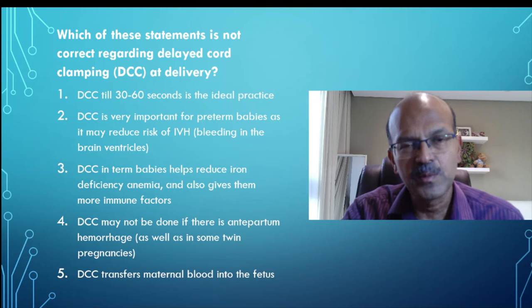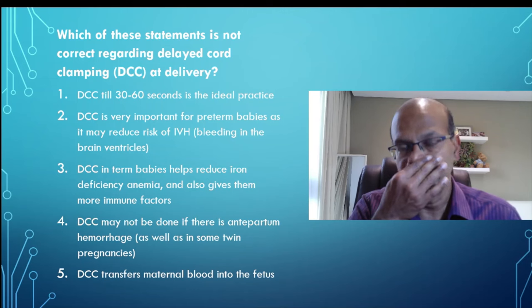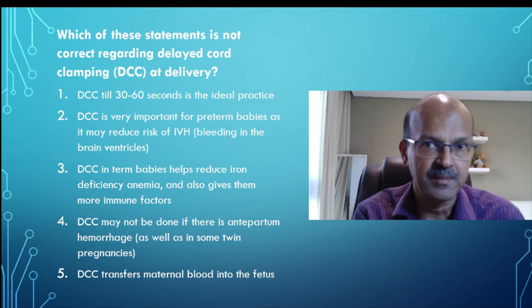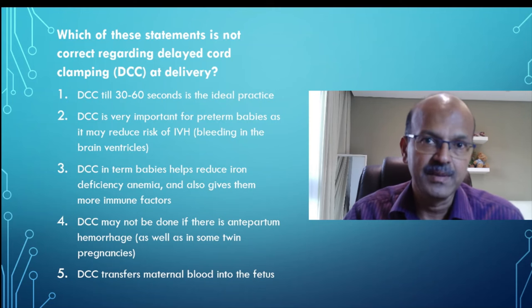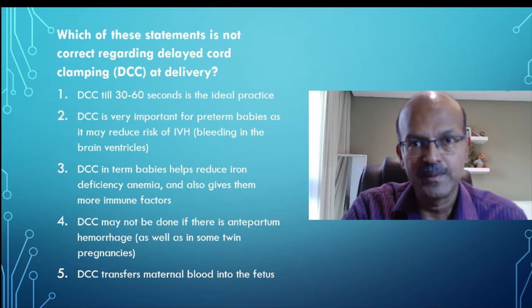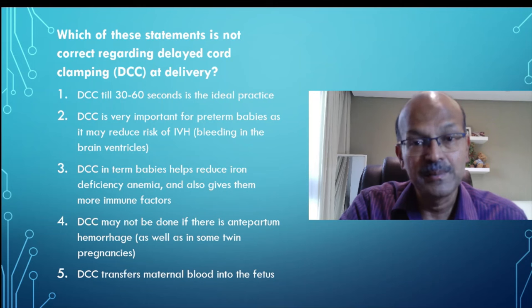One additional point: some of you may request stem cell collection. At least 30 seconds of delayed cord clamping should still be done, because delayed cord clamping is guaranteed to benefit your baby. Stem cell collection need not be affected in most situations — some volume loss may happen, but stem cell collection is a potential benefit while delayed cord clamping is a definite benefit. You can still go for stem cell collection if you plan to, but don't deprive your baby of delayed cord clamping just to improve the chances of collecting stem cells.